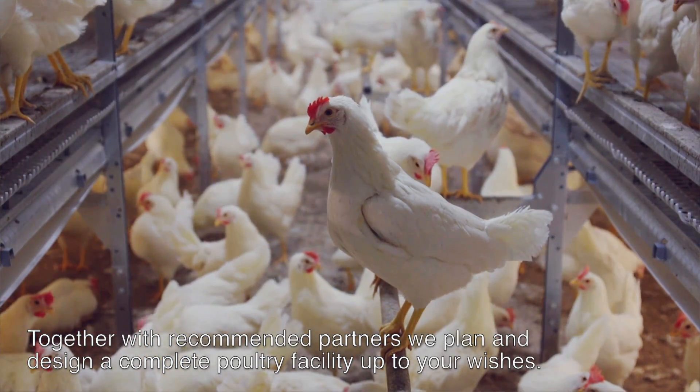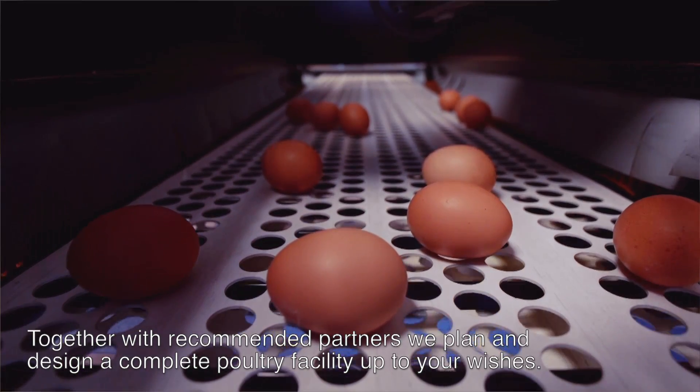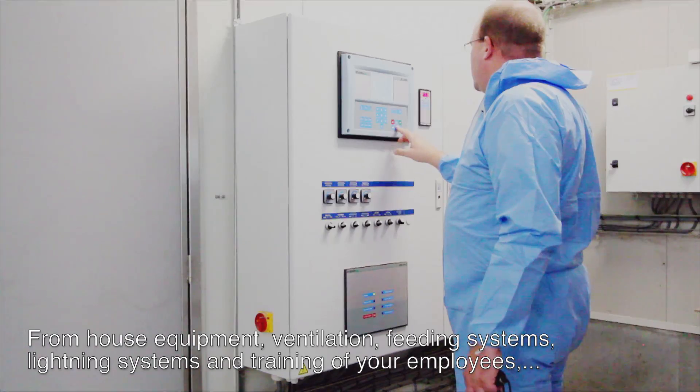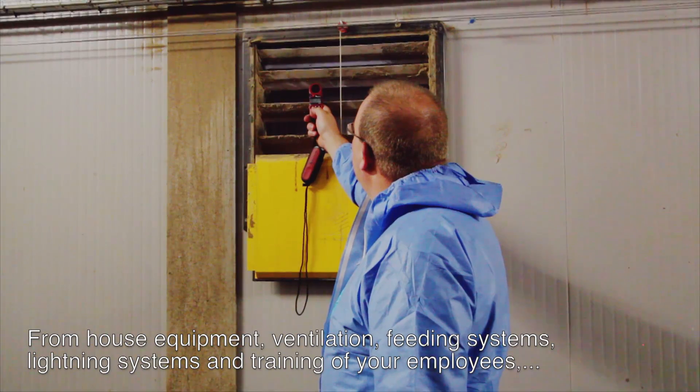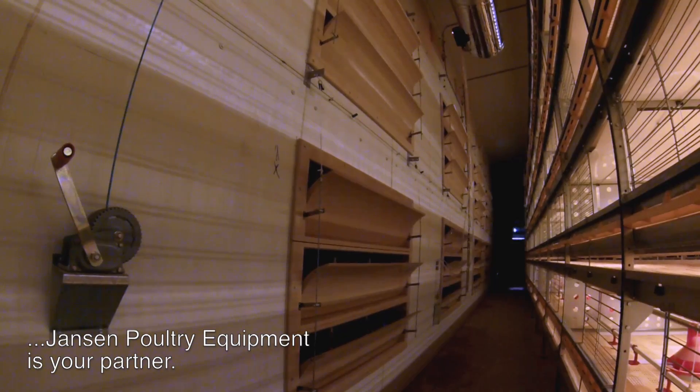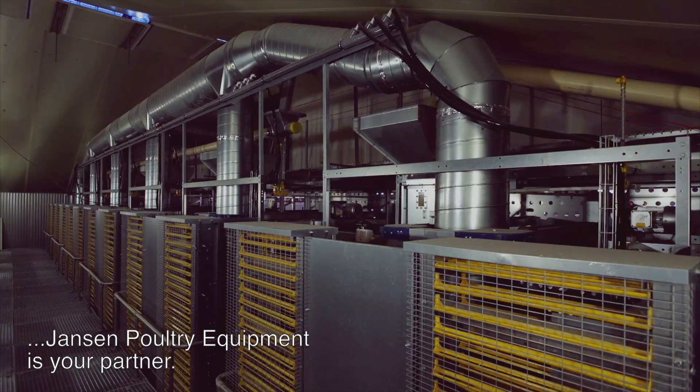Together with recommended partners, we plan and design a complete poultry facility up to your wishes. From house equipment, ventilation, feeding systems, lighting systems and training of your employees, Janssen Poultry Equipment is your partner.